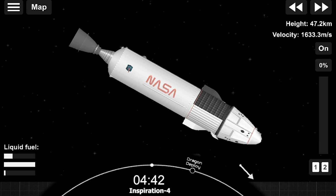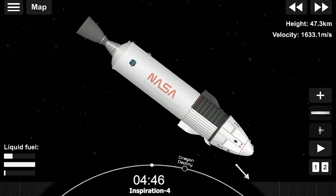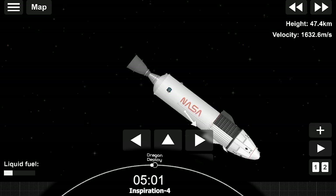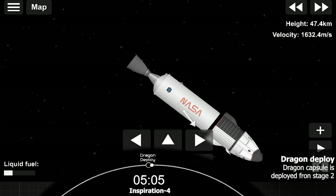The Dragon capsule and crew are in a nominal orbit. In a few minutes, we'll separate from the second stage, and then shortly after that we'll begin opening the nose cone, which is super exciting — as if the second stage action wasn't exciting enough. Once again, Inspiration 4 has lifted off from pad 39A and they are now in orbit around Earth.